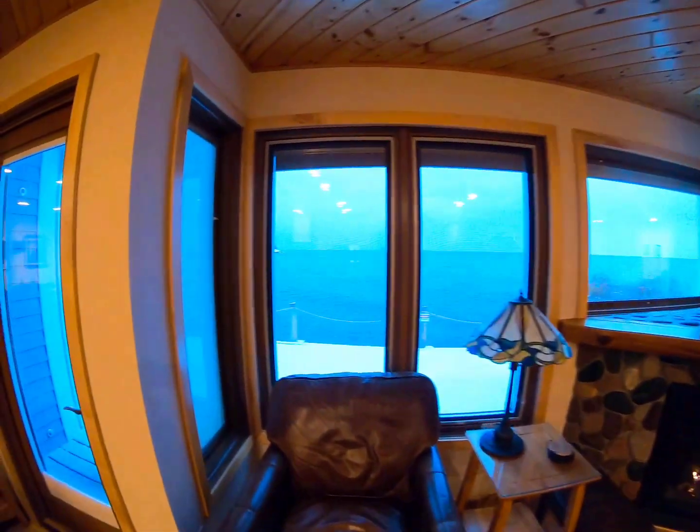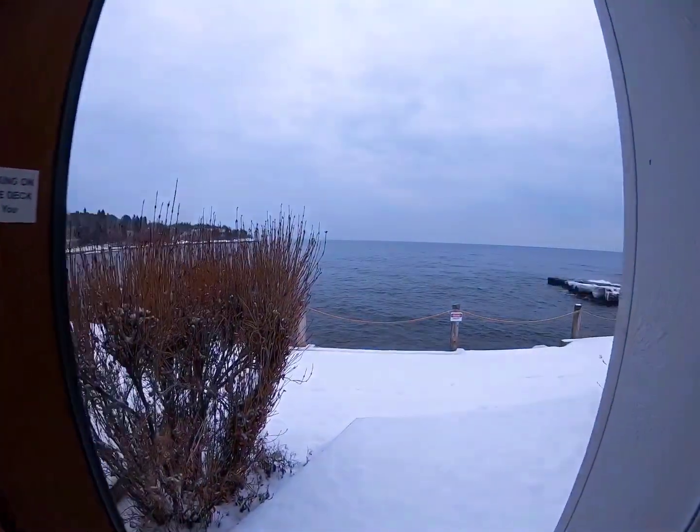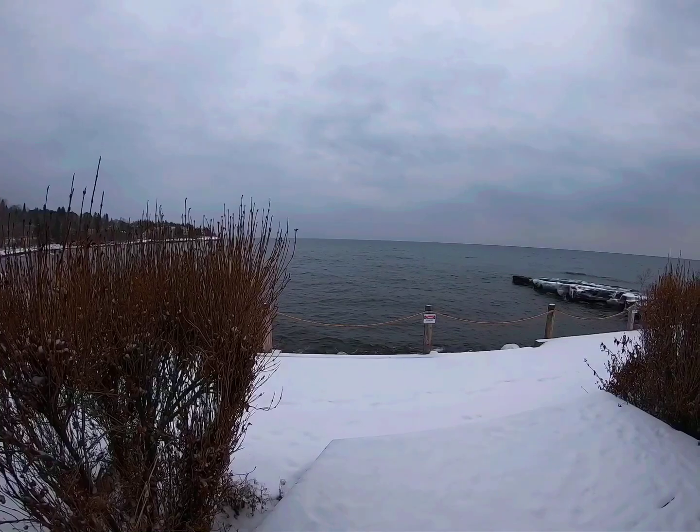This one in particular has stunning Lake Superior views. This unit was built right on the lake, so you can see from this deck just how close you are.